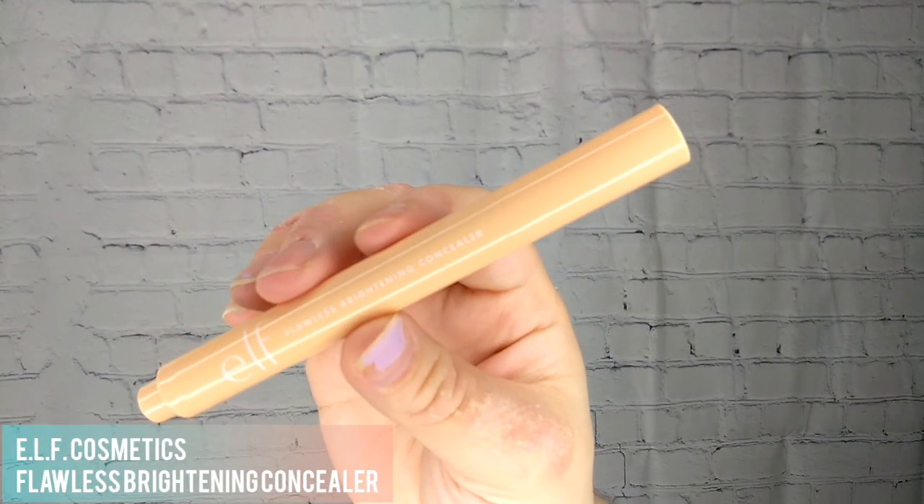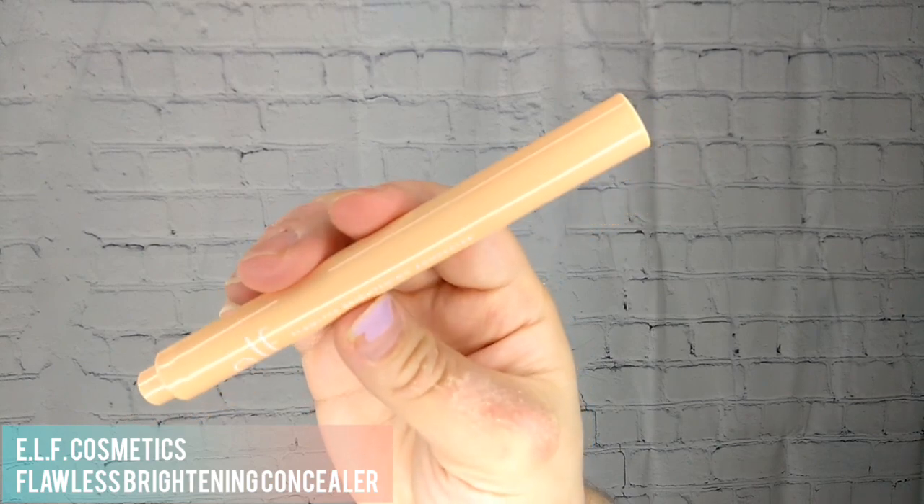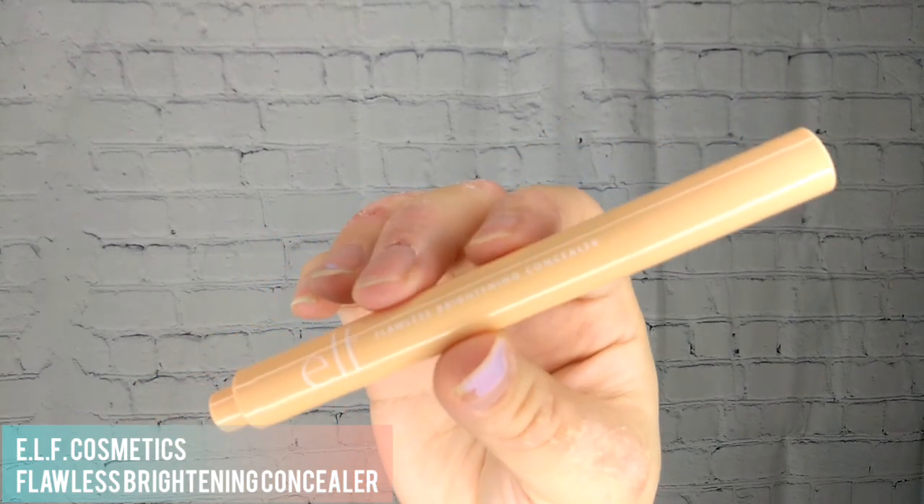Oh My Cosmetics Flawless Brightening Concealer is a lightweight concealer infused with key ingredients to conceal uneven skin tones and under-eye shadows.